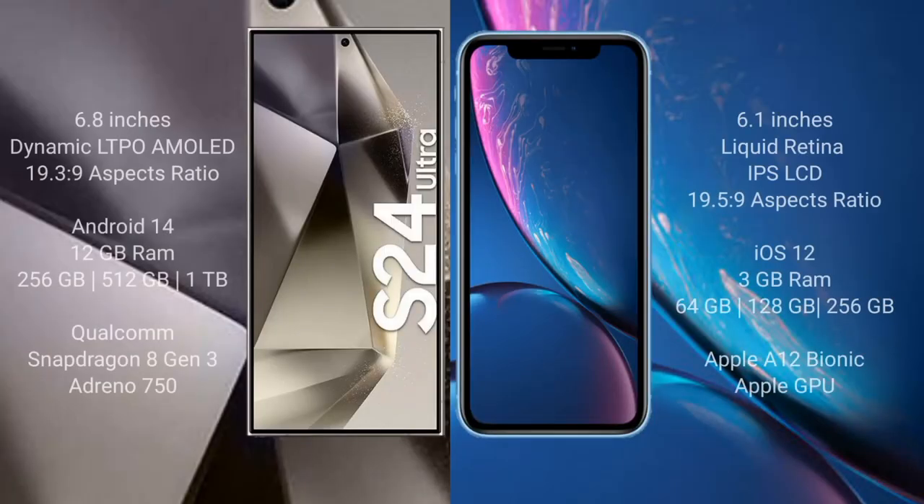The Samsung Galaxy S24 Ultra comes with a 6.8-inch Dynamic LTPO AMOLED display with an aspect ratio of 19.3:9. The iPhone XR comes with a 6.1-inch Liquid Retina IPS LCD display with an aspect ratio of 19.5:9. The S24 Ultra runs on Android 14, while the iPhone XR runs on iOS 12.